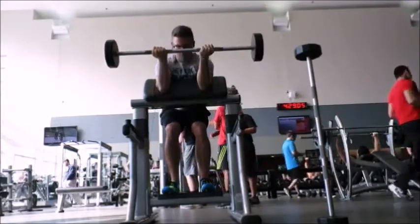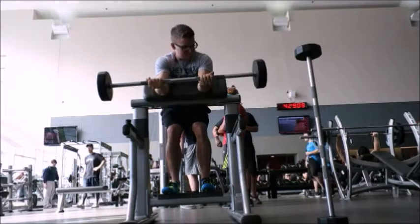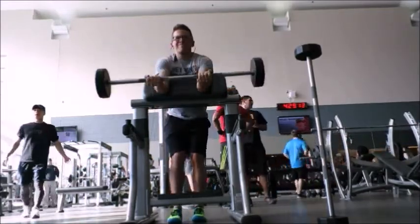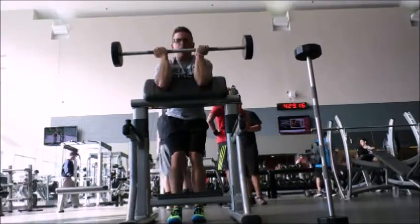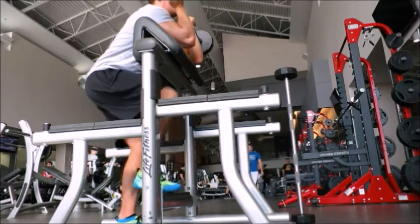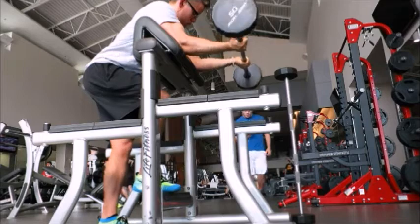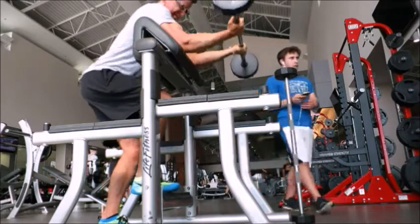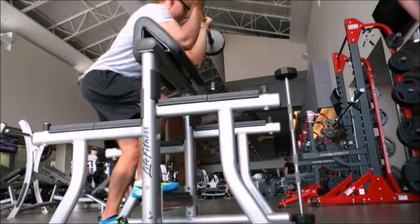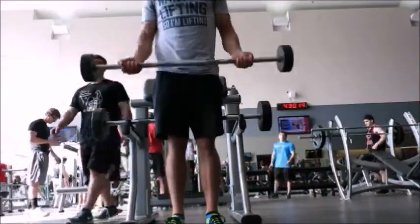We jumped right over into biceps with the standing preacher curl. Due to my height at 5'7" I have to stand on the bar provided - you can see the fresh new Nikes. Four sets of 12, and the last couple sets were very hard. I started at 60 pounds and had to drop it to 50. I really pushed through it, trying to pull with my arms and not use my shoulders too much.